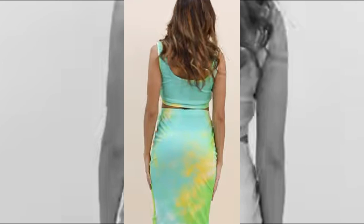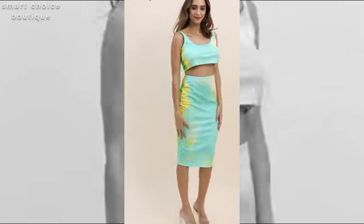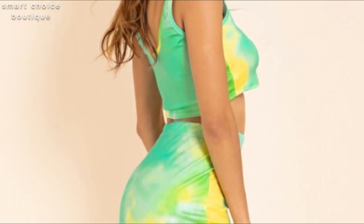Hey guys, how are you and welcome back to our fashion channel Smart Choice. Today's video: stylish 2-piece dress ideas and 2-piece suit design 2022.